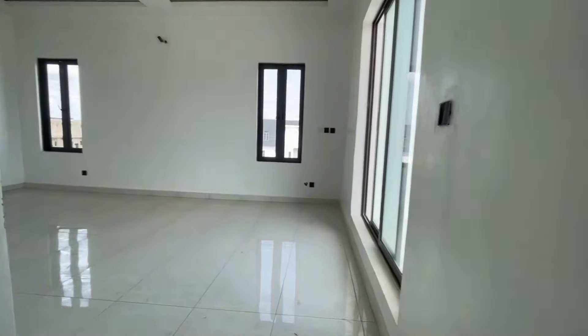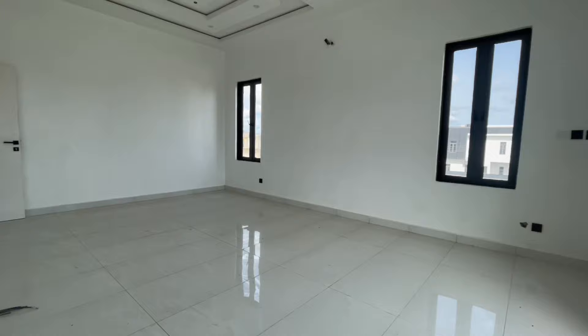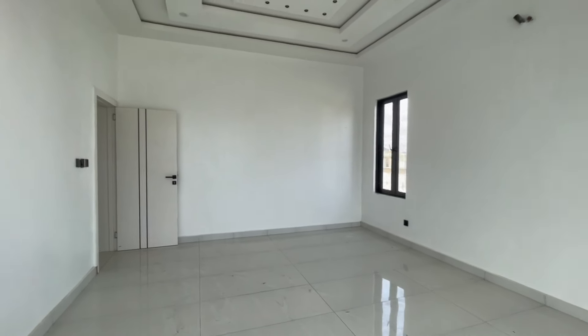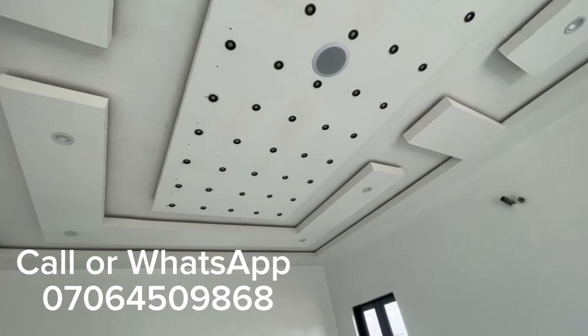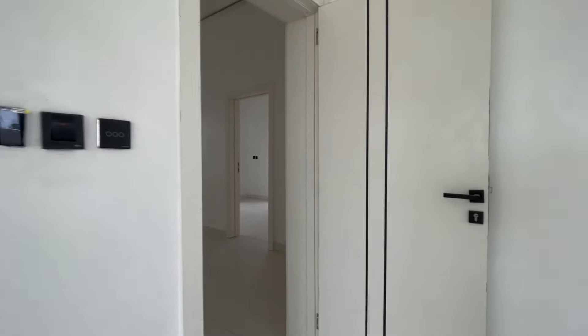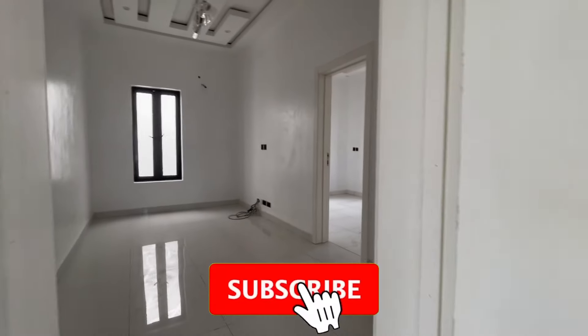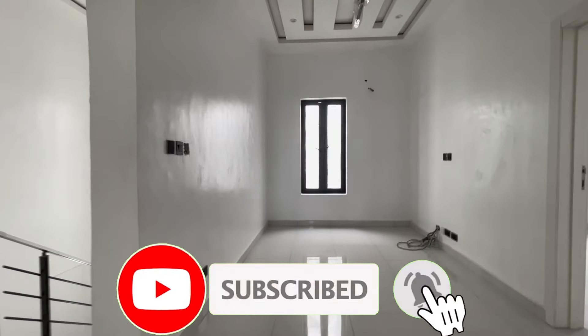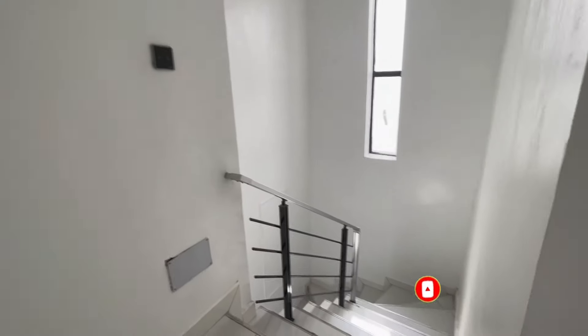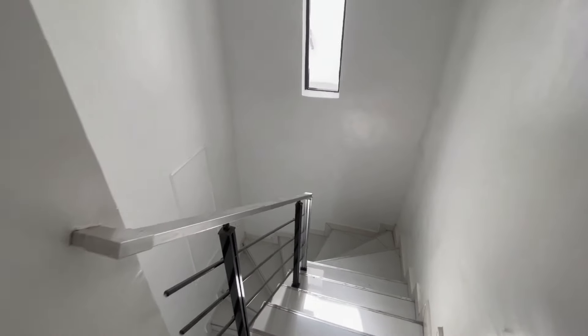So guys, what do you think? Let me know your opinion about this four bedroom fully detached duplex here in Ajar axis of Lagos. Give Kelechi a call or use the number on your screen so I can bring you here for inspection and closing. If you're joining us for the first time, please subscribe and hit the notification bell so you're the first to receive our new videos. Thank you.